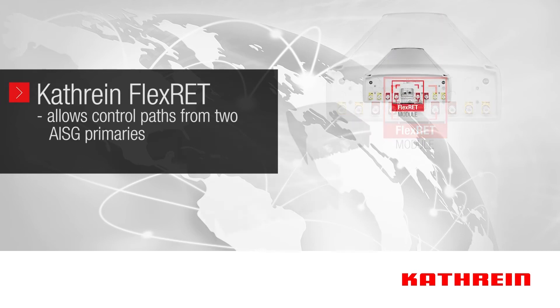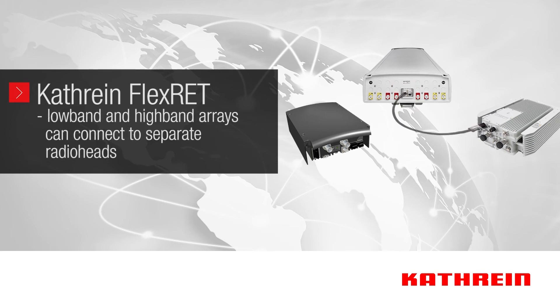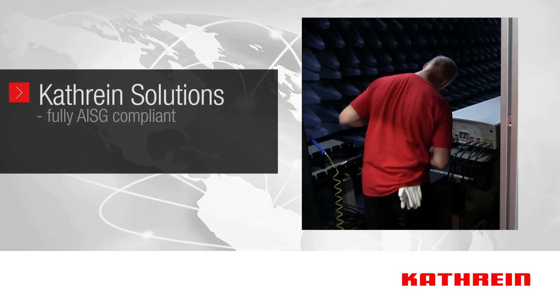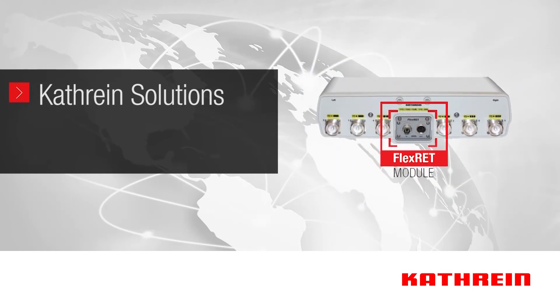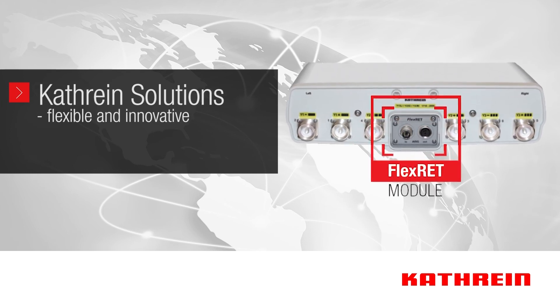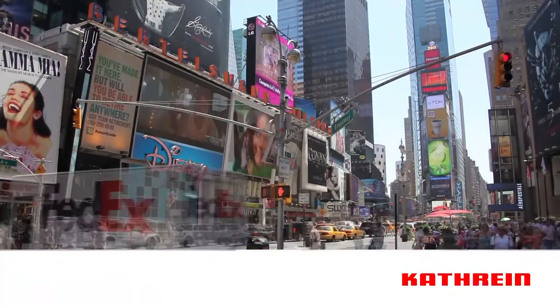Katrine's latest Flex RET can operate in a mode that allows control paths from two separate AISG primaries. For instance, the low-band array can be connected to a 700 MHz radio head, while the high-band arrays or combination of arrays for MIMO can be controlled by an AWS PCS radio head. Katrine solutions are designed and developed to be fully compliant to AISG standards. The Flex RET is a prime example of Katrine's ability to provide flexible and innovative solutions that give carriers the ability to quickly react to an ever-changing wireless environment.